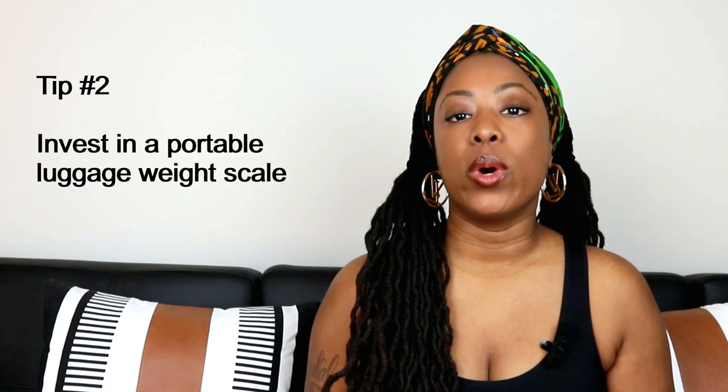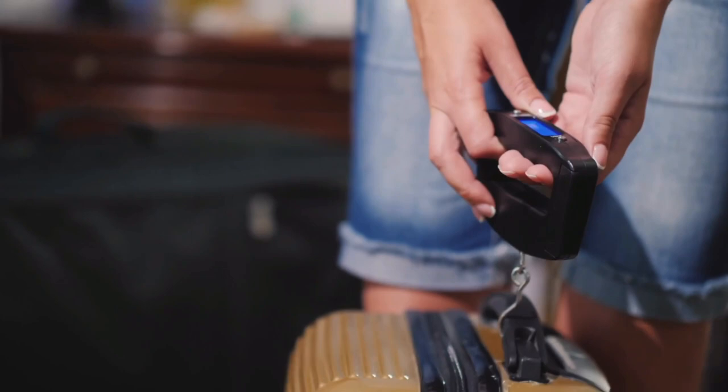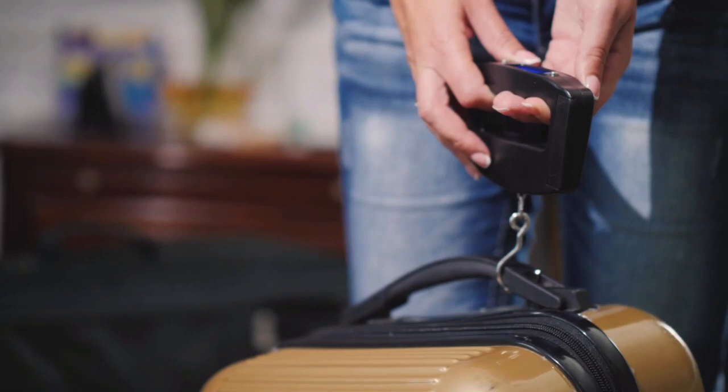Tip number two: if you're checking in luggage and you want to know if it meets the weight requirement before you arrive at the airport, invest in a portable luggage weight scale. Check with your airline first on their weight limit, because if your luggage exceeds the limit, the airlines charge an additional overweight fee.